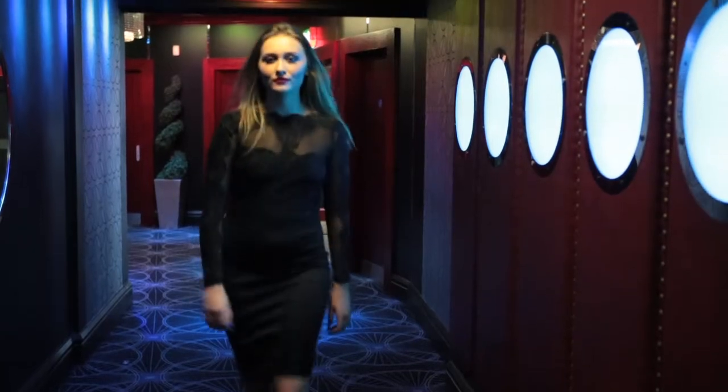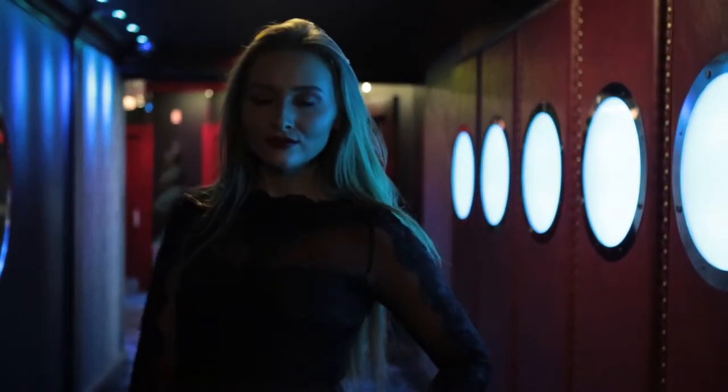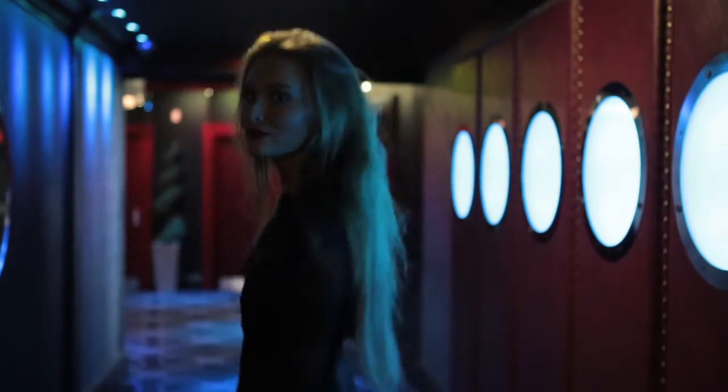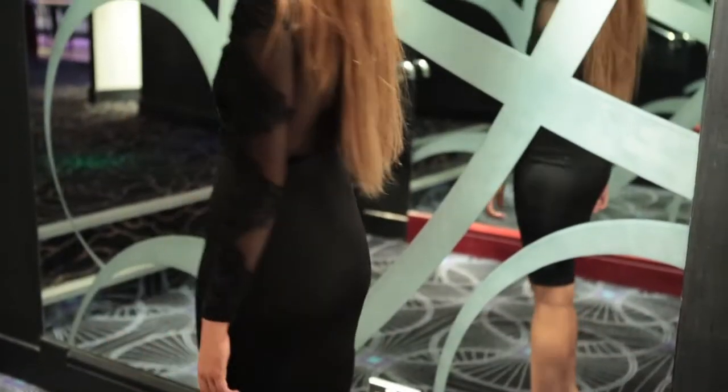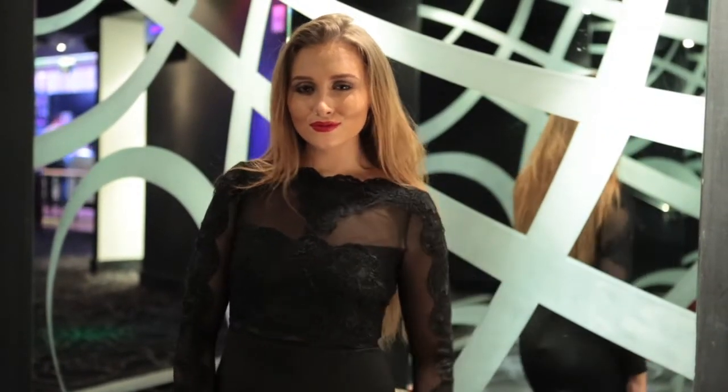Outfit number two. So this is a really beautiful little sophisticated number for your Autumn Winter wardrobe. The lace sleeves and the thick applique down the sleeves make it perfect for the winter months. It's also a really sophisticated dress that's perfect for any events that you might have coming up over this winter season.